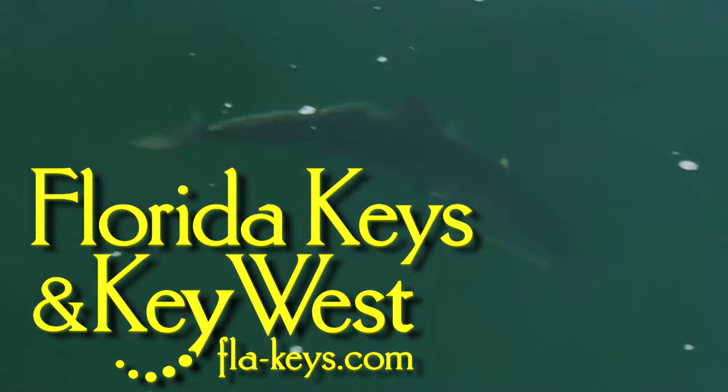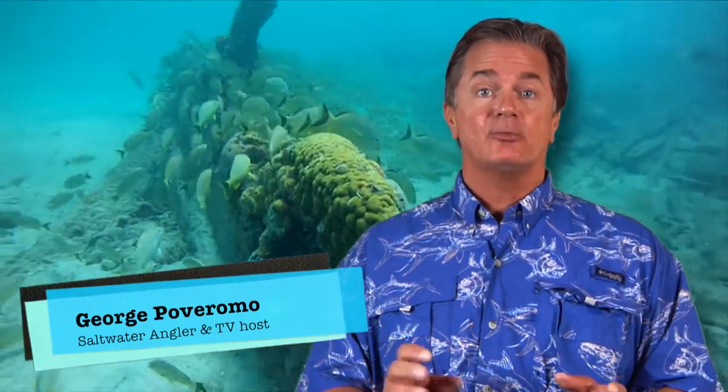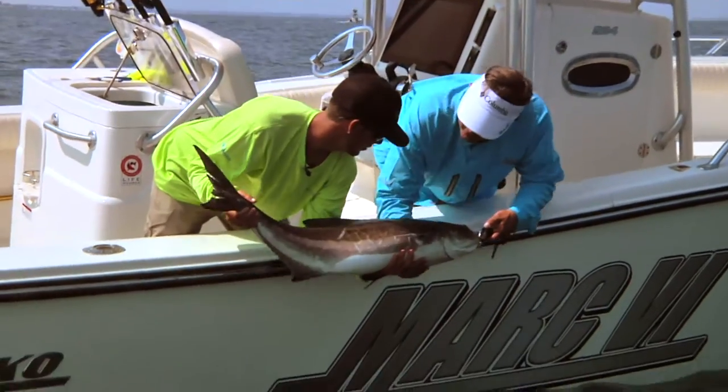Cobia are common on the Florida Keys Gulf Wrecks between November and March. On the Atlantic side, they're also on wrecks, caught occasionally while bottom fishing on reefs, and sight fished when on the backs of rays.